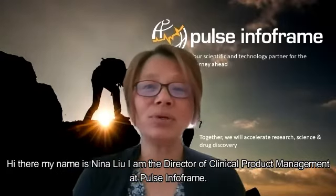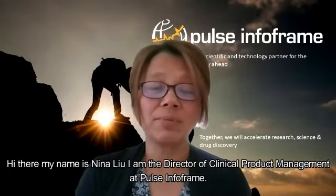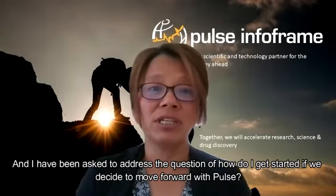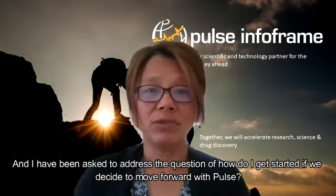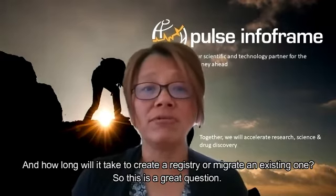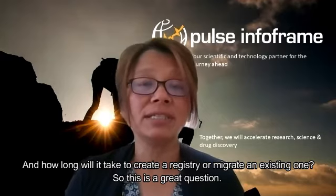Hi there. My name is Nina Liu. I am the Director of Clinical Product Management at PULTS InfoFrame, and I've been asked to address the question of how do I get started if we decide to move forward with PULTS, and how long will it take to create a registry or migrate an existing one?